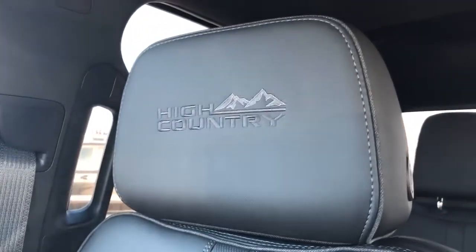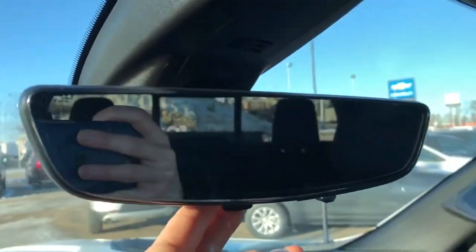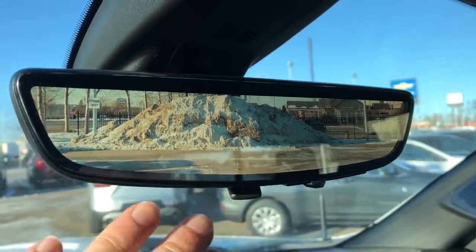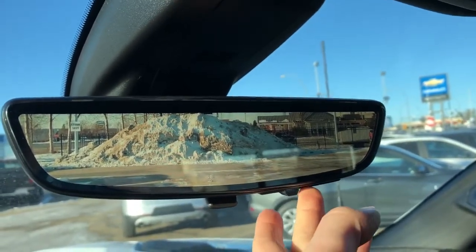High Country is embossed into the headrest, and we have patent leather combined with perforated leather in the lower portion to allow for maximum breathability of the leather seats. On our rear view mirror, we have our standard mirror and also our LED screen. If we have passengers in the rear, it offers a much better view of what's behind us — 300% better.